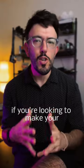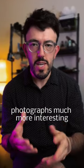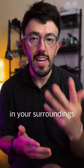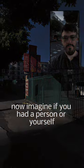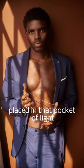Pockets of light. If you're looking to make your photographs much more interesting, keep an eye out for pockets of light in your surroundings. You have to move fast because these pockets of light move quickly. Now imagine if you had a person or yourself placed in that pocket of light.